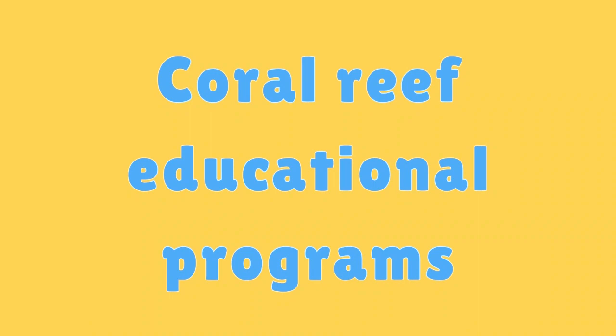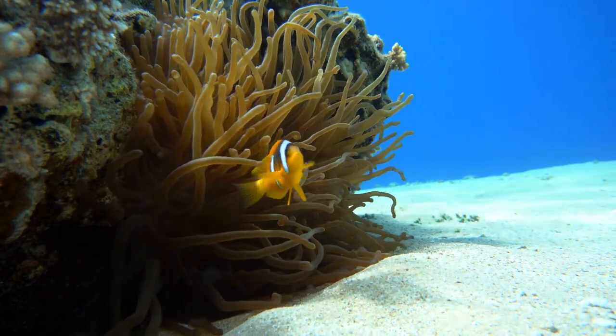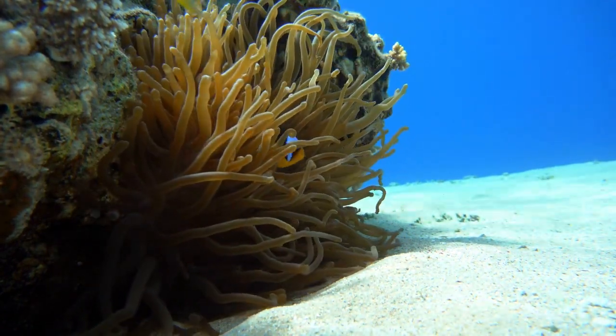Coral Reef Educational Programs. Many organizations offer educational programs to teach kids and adults about the importance of coral reefs and how to protect them.